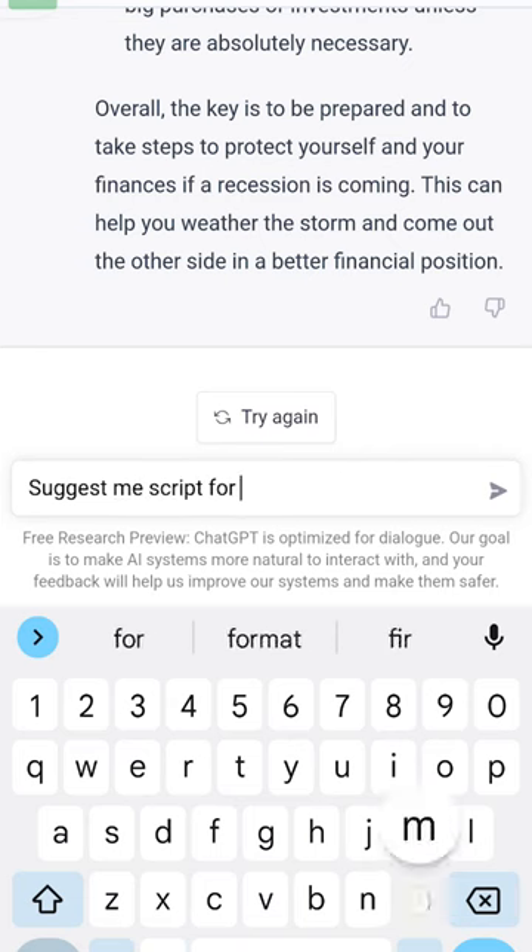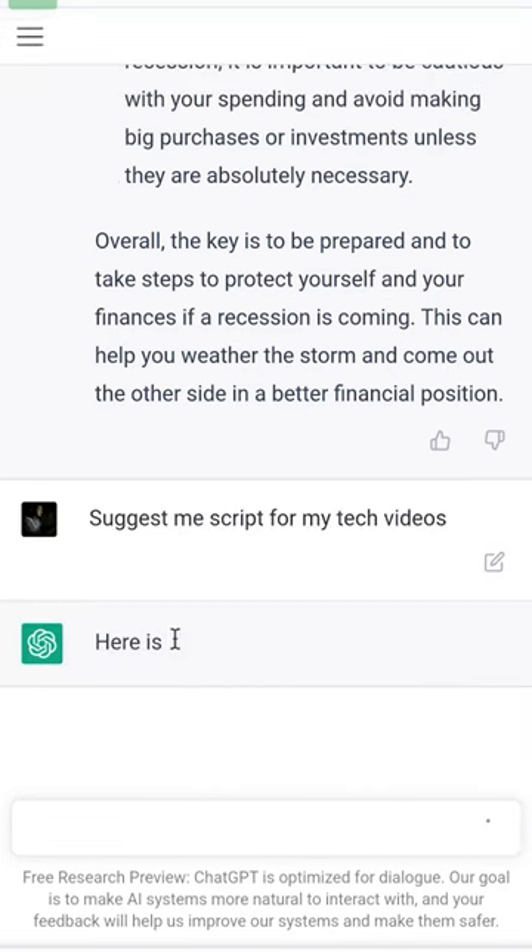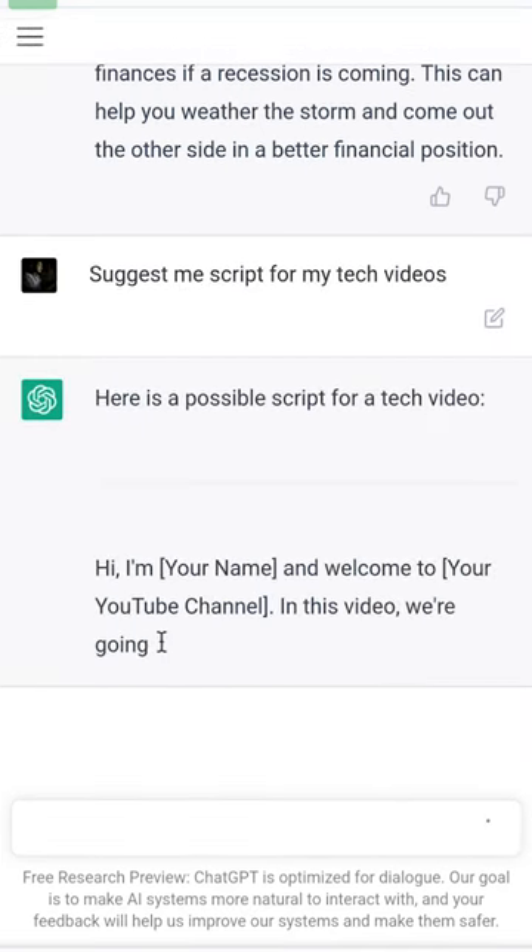Number 4, it can also help you generate content ideas and scripts, be it a blog post, an email, or complete YouTube video scripts. It is just crazy for content creators.